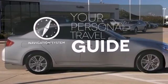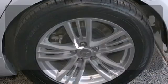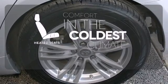It comes with a navigation system to easily guide you to your destination. The heated seats keep you comfortable, no matter how cold it is.